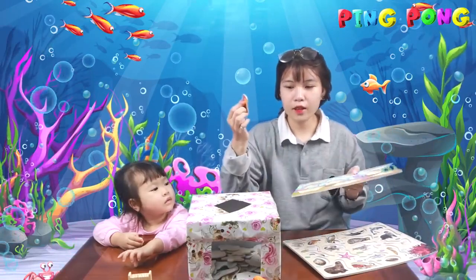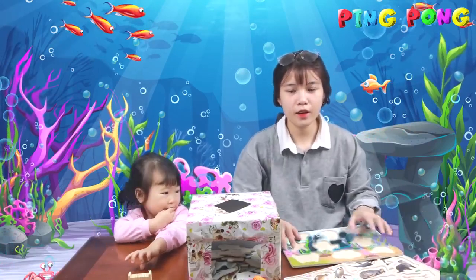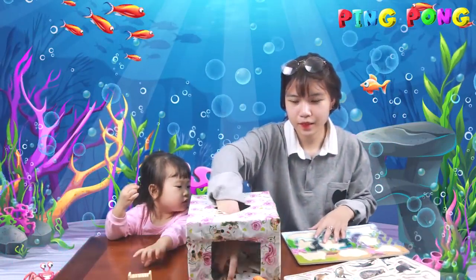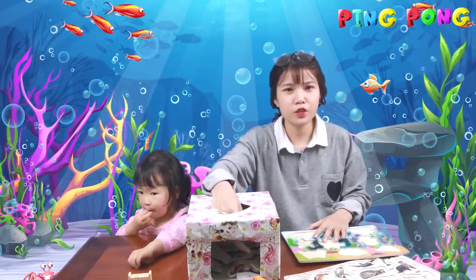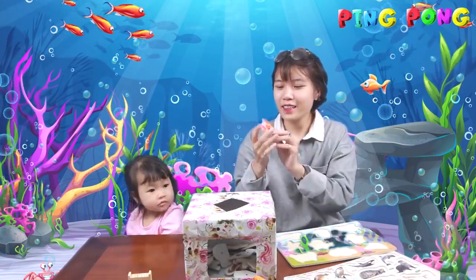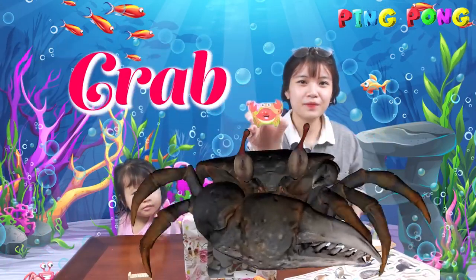And here is the last one. Here we go. First is... I suppose it's a shrimp. Oh no, it's a crab. Crab.